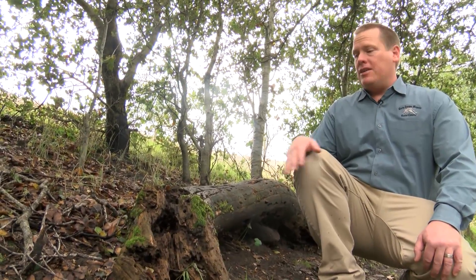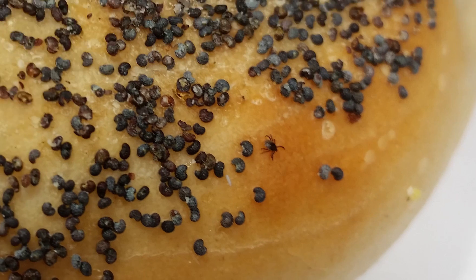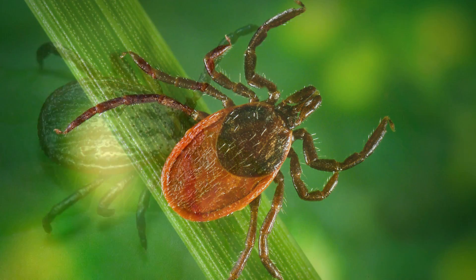I don't recommend it, because this log is a perfect hiding spot for a tick nymph. They're small — only about the size of a poppy seed — but they often have a higher infection rate with the bacterium that causes Lyme disease than the larger, easier to see adult ticks.